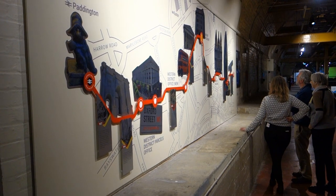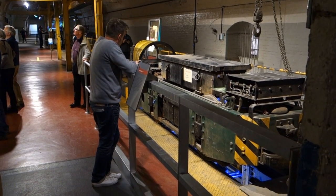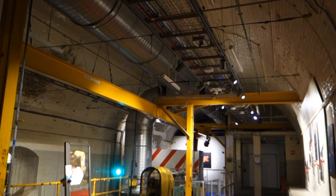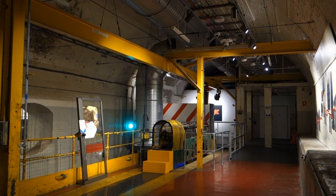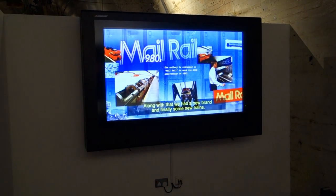At its peak the line delivered up to four million letters per day. But with increased use of electronic mail, there came a global decline in letter writing, and Mail Rail was finally closed in 2003.